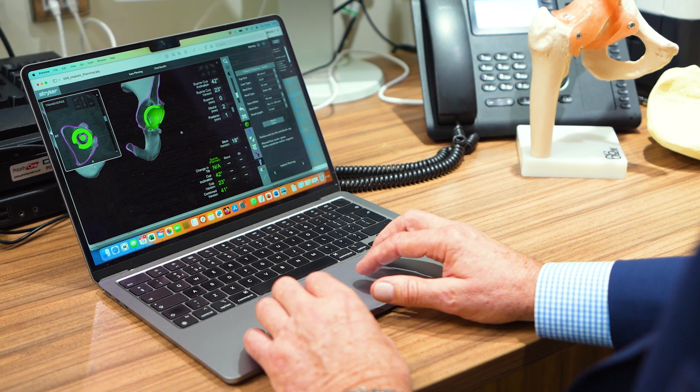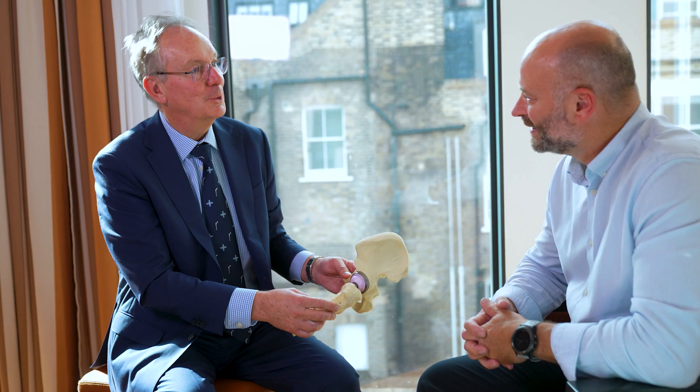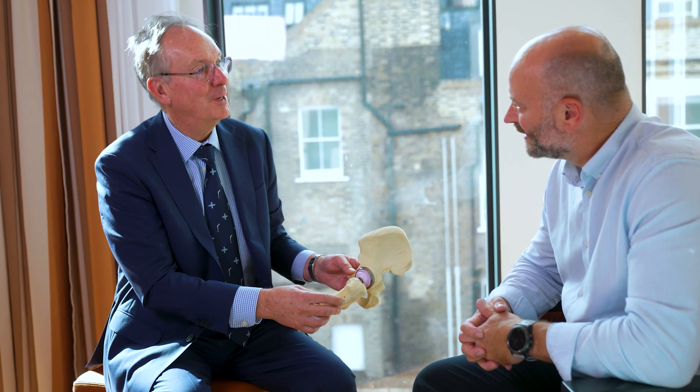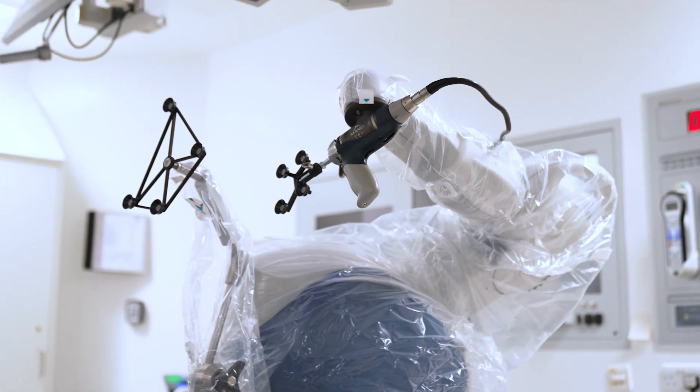My name is Professor John Timpley. I'm a consultant orthopaedic surgeon who specialises in hip replacements as a sole specialty. I think there's an advantage to specialising in one joint because you really learn the nuances of it and are open to new techniques and advances. I've been performing robotic surgery with the Mako robot for about five years, but I've been doing hip replacements for 30 years.